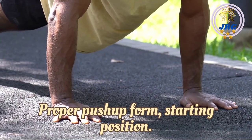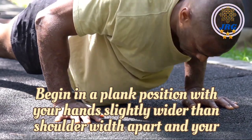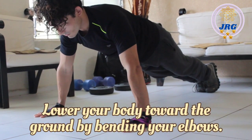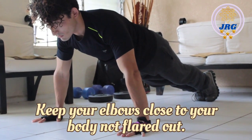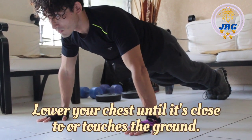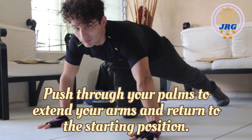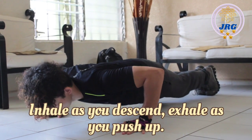Proper push-up form. Starting position: Begin in a plank position with your hands slightly wider than shoulder-width apart and your wrists aligned with your shoulders. Keep your body in a straight line from head to heels. Descent: Lower your body toward the ground by bending your elbows, keeping your elbows close to your body, not flared out. Depth: Lower your chest until it's close to or touches the ground; your upper arms should be parallel to the ground or slightly below. Ascent: Push through your palms to extend your arms and return to the starting position. Breathing: Inhale as you descend, exhale as you push up.